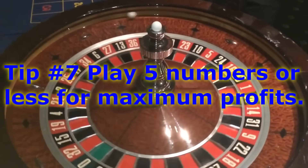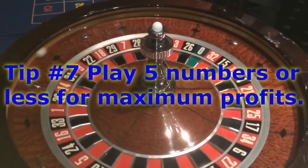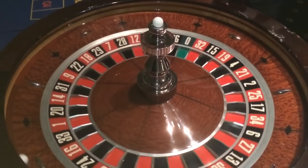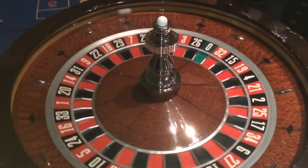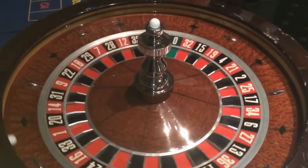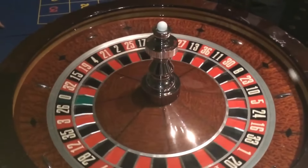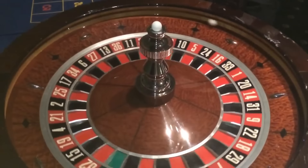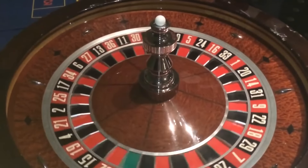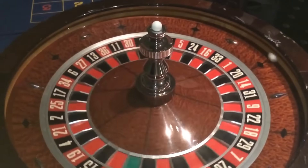In the long run you're going to lose, but in the short term you may come close to even. The more numbers you play, the worse it gets. If you play 20 numbers, you're only getting 35 to one, so with 20 chips at stake you get 36 back — you're not even doubling your money. You have to hit better than 50% of spins just to break even. I would pick three, four, or five numbers — a birth date or wedding anniversary — and stick with those.